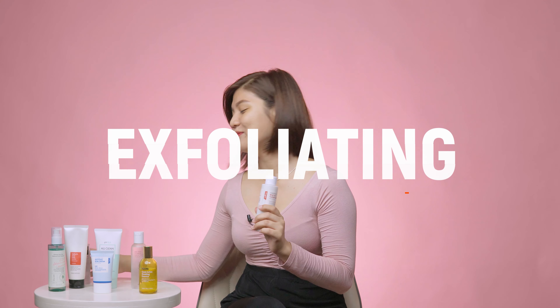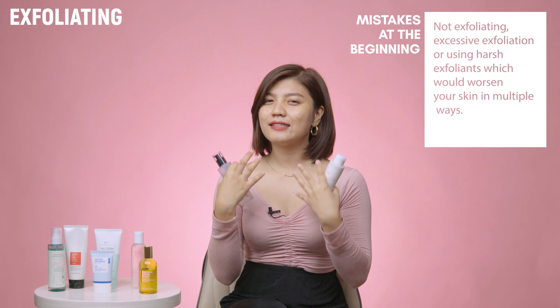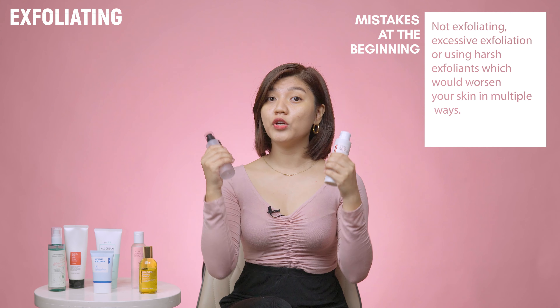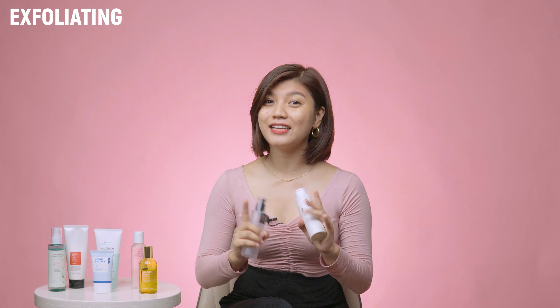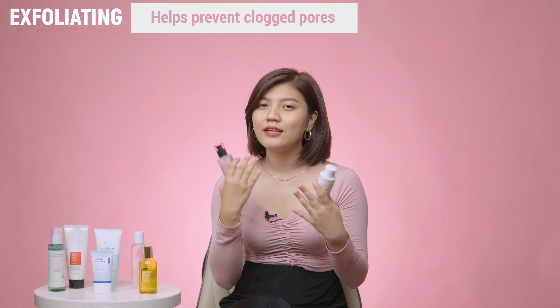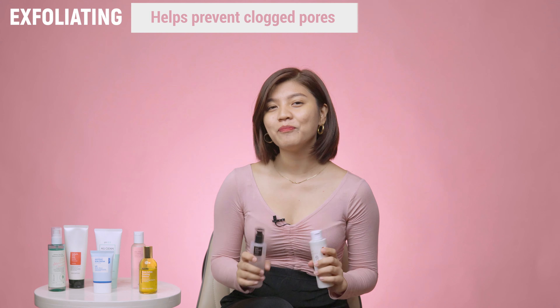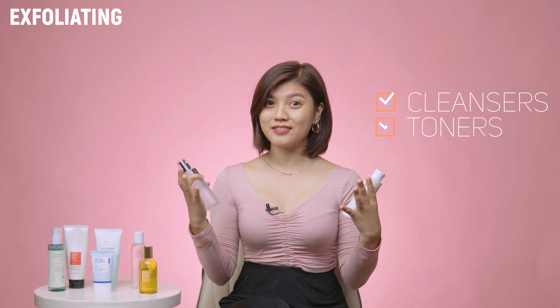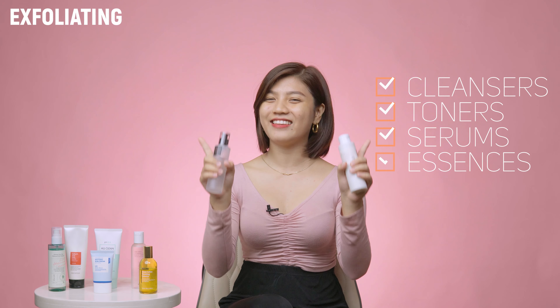Now, exfoliators. A common mistake most of us make at the beginning is not exfoliating, or excessive exfoliation, or using harsh exfoliants — which worsen your skin condition in multiple ways. Much like cleansing, start gentle and slowly work your way up. Fun fact: you can find exfoliating ingredients in cleansers, toners, serums, and other essences too.